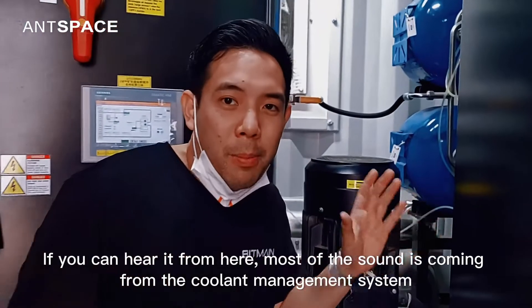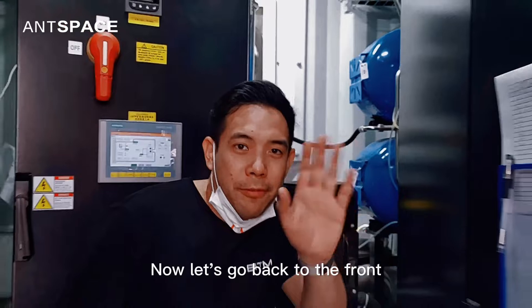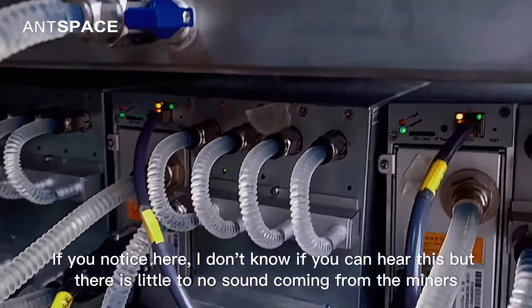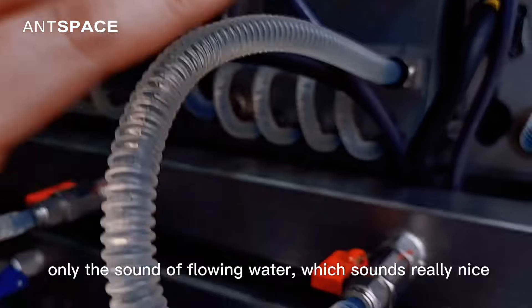If you hear them from here, most of the sound is coming from the coolant fans in the system. Now let's go back to the front. If you notice here, there's no sound coming from the miners — only the sound of flowing water, which sounds really nice.